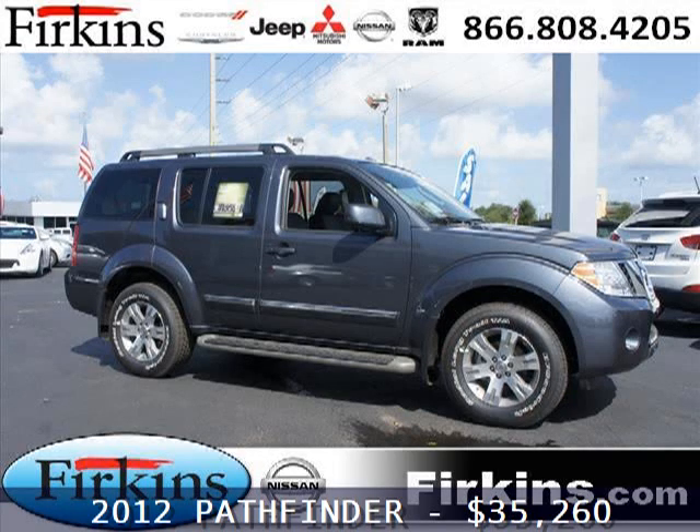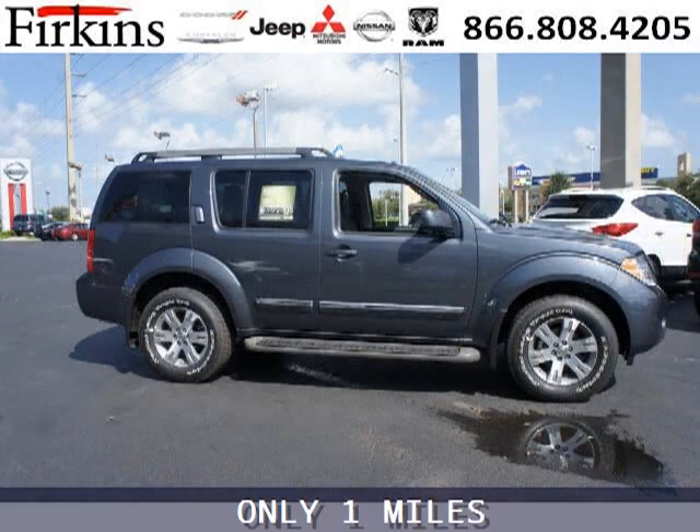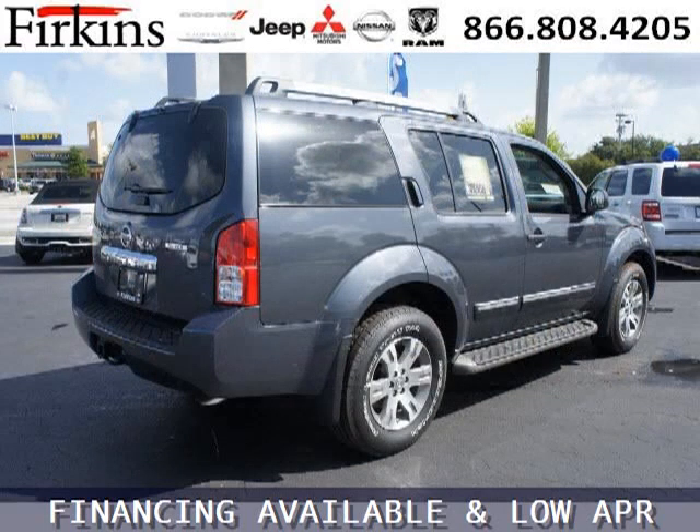Do you want to stretch your purchasing power? Take a look at this outstanding 2012 Nissan Pathfinder. This Pathfinder would look so much better with you behind the wheel instead of sitting on our lot. And with climate control and automatic transmission, it's bound to sell fast.